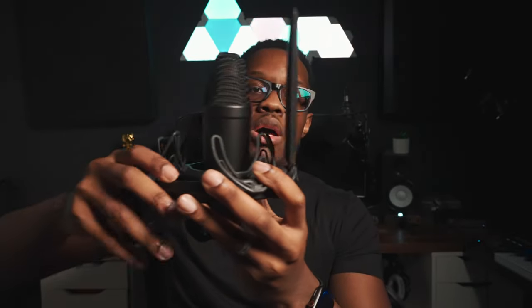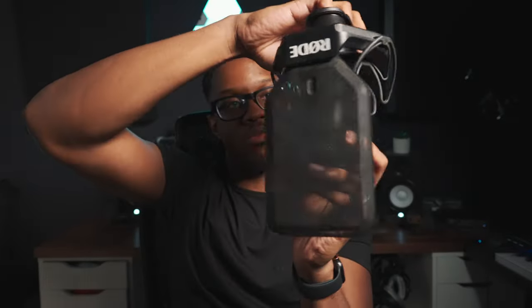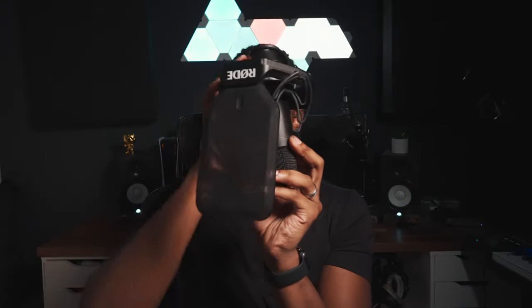The great thing about the Rode NT1 is it comes with the shock mount and a pop filter. You set your mic right here and this would be the pop filter — that's how you would talk, or some people like to do it off to the side and speak across it. Either way, it's really dope. You can also remove the pop filter from the shock mount if you want to.